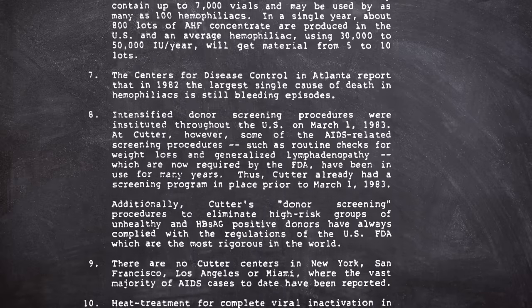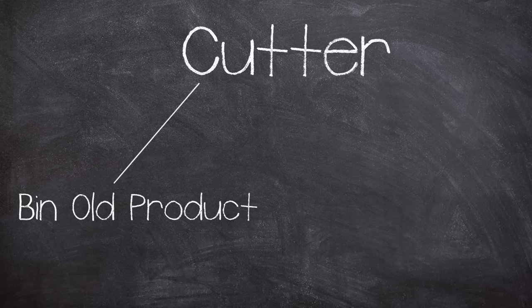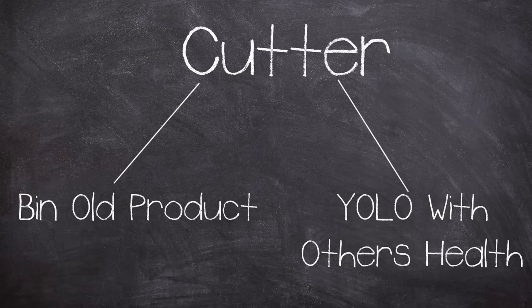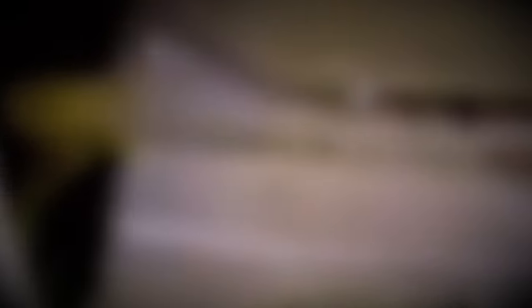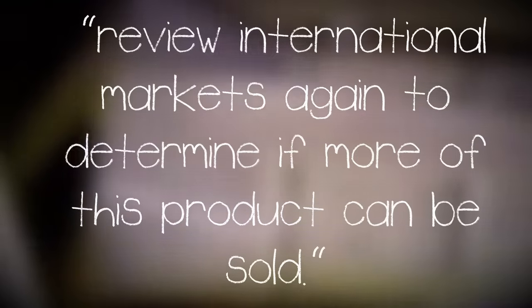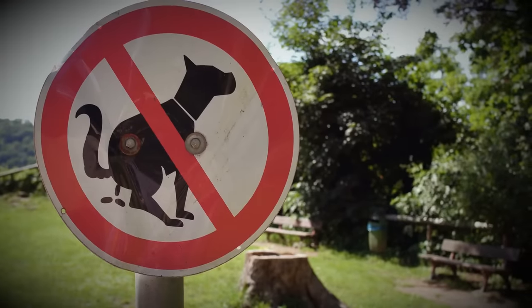Cutter were in possession of a financial conundrum — they had loads of old untreated factor products to get rid of. Now they could have stopped selling the older products, and there was even a voluntary understanding between the factor concentrate producers and the FDA that the untreated products would be phased out of US circulation, but Cutter had another plan. The new treated blood was beginning to sell well once brought to market, but Cutter still had the old products burning its pockets. As they stated in an internal memo, they decided to review the international markets to determine if more of this product could be sold — basically a case of don't soil your own doorstep.